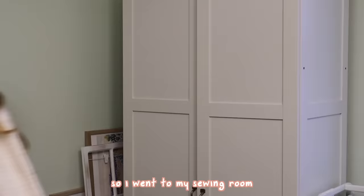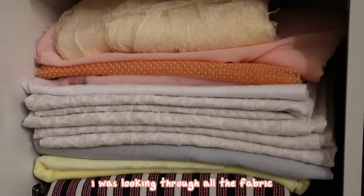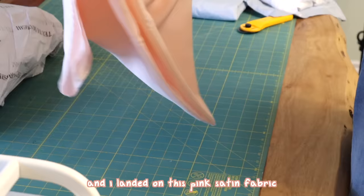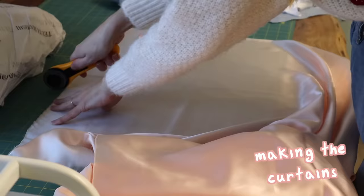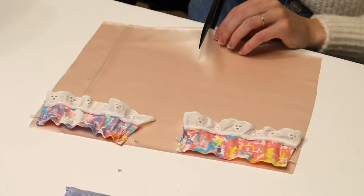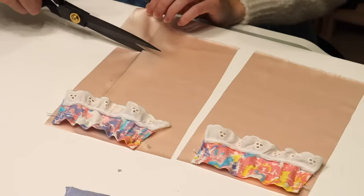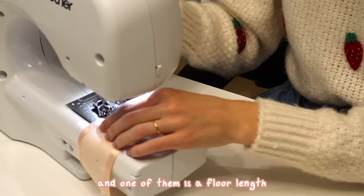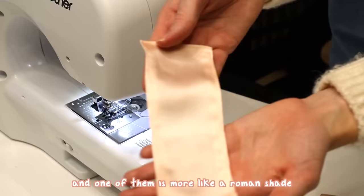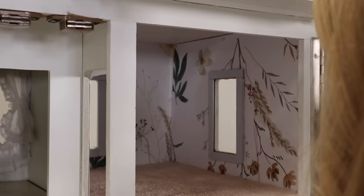Now the windows were looking a little bare so I went to my sewing room to design some floor-length curtains. I was looking through all the fabric and I landed on this pink satin fabric along with a lace trim piece. I quickly sewed that all together and ironed it out. One of them is a floor-length and one of them is more like a Roman shade, but I really like how they look together.